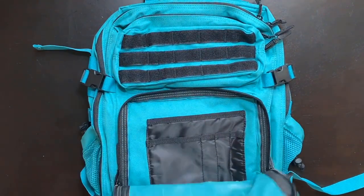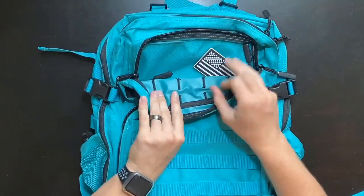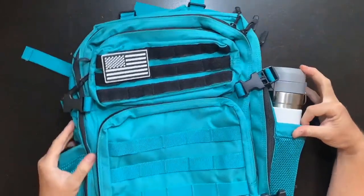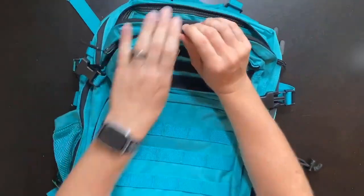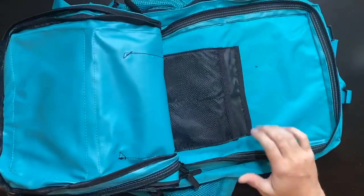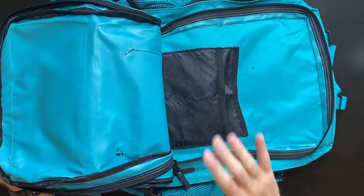One of the standout features of the Rehobo Gear Backpack is its MOLLE — modular lightweight load-carrying equipment — system. This system allows users to attach additional pouches, gear, and accessories externally, providing customizable storage options to suit various needs. Whether it's attaching extra water bottle holders, tool kits, or first aid kits, the MOLLE system enhances the backpack's versatility and adaptability to different situations.